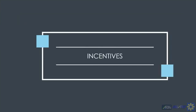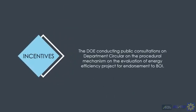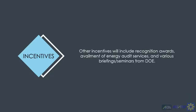For incentives, which will be subject to continuing public consultations, the DOE is conducting consultations on the procedural mechanism for the evaluation of energy efficiency projects for endorsement to the Board of Investments. There are also other non-fiscal incentives, including recognition awards and the availment of energy audit services and various briefings and seminars conducted by the DOE.